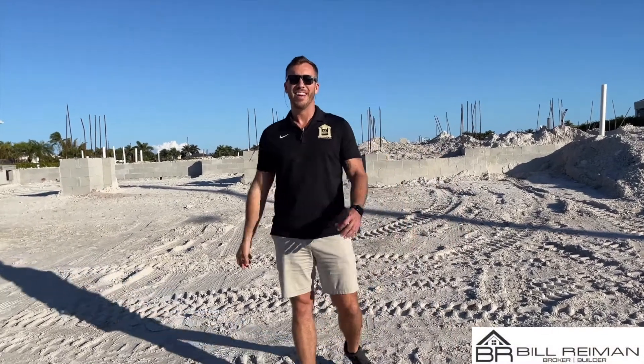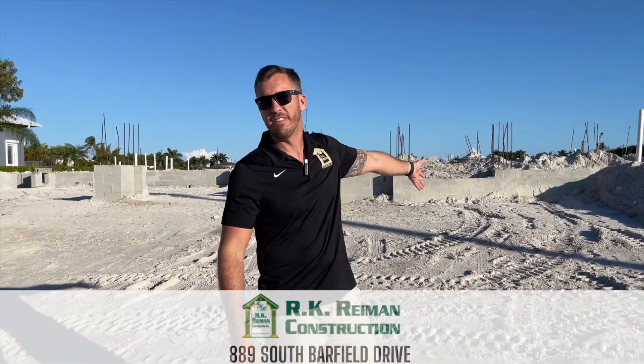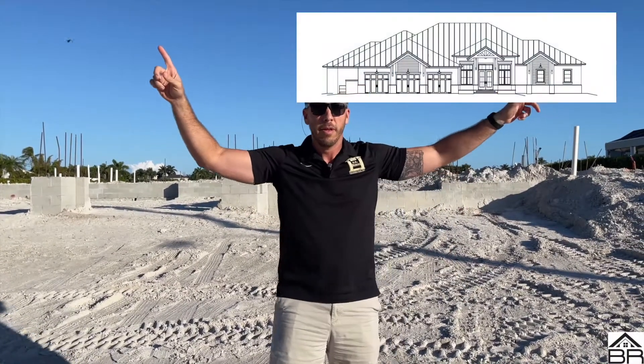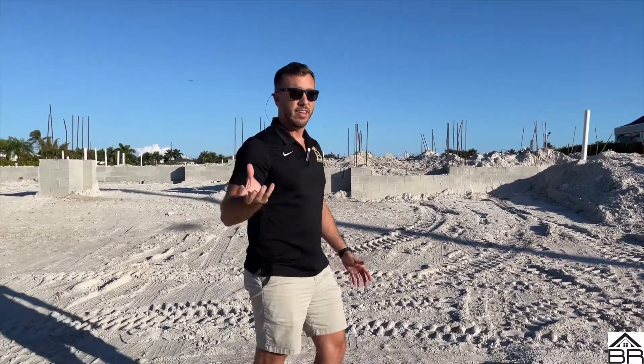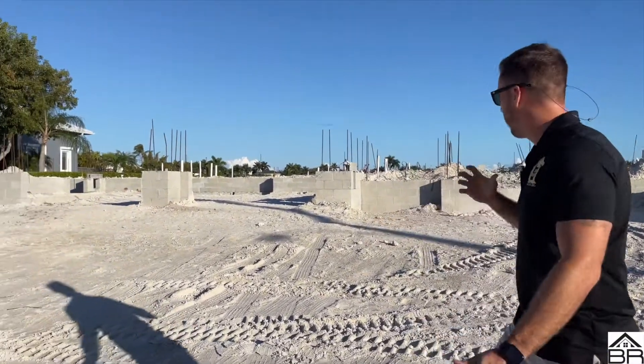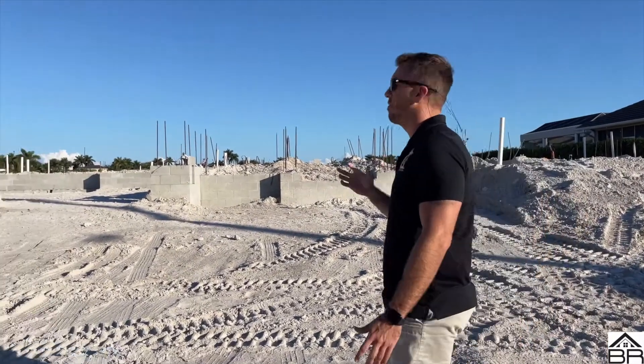I'm Bill Reimann, your broker builder, and today we are at 889 South Barfield Drive. You guys have not seen this gem yet — just a little brief picture so you kind of get an idea of the front elevation right now. So you guys got an idea of the front elevation, the floor plan, but not much to see here. We are getting ready to pour the slab.